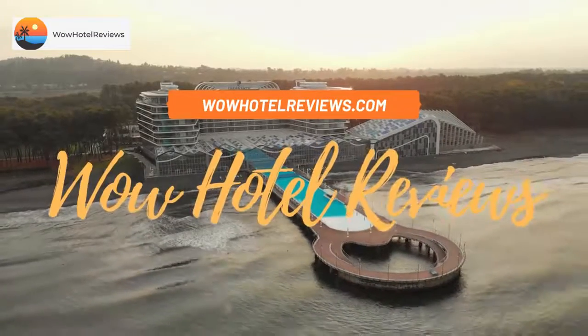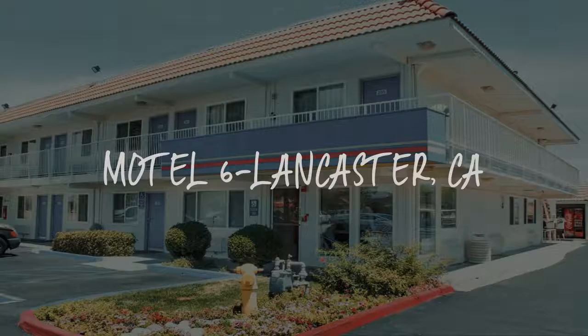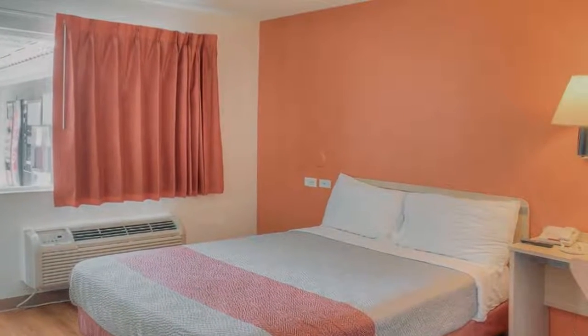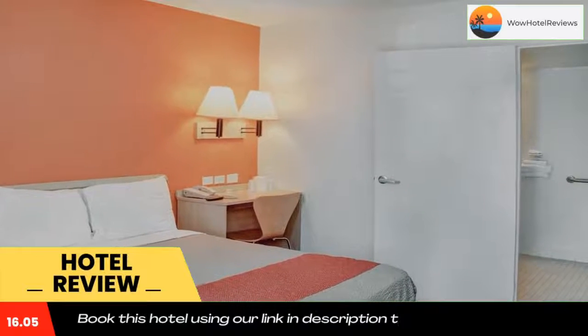Hello guys, welcome to Wow Hotel Reviews. Today I am reviewing Motel 6 Lancaster, CA — it's a two-star hotel. Please use our Booking.com link in the description to book the hotel and get special pricing.